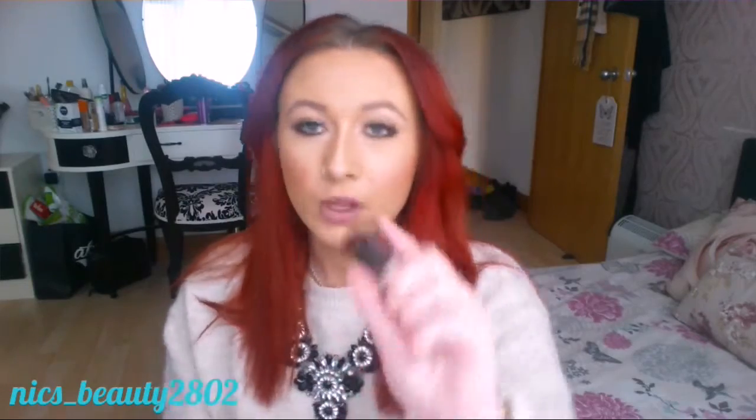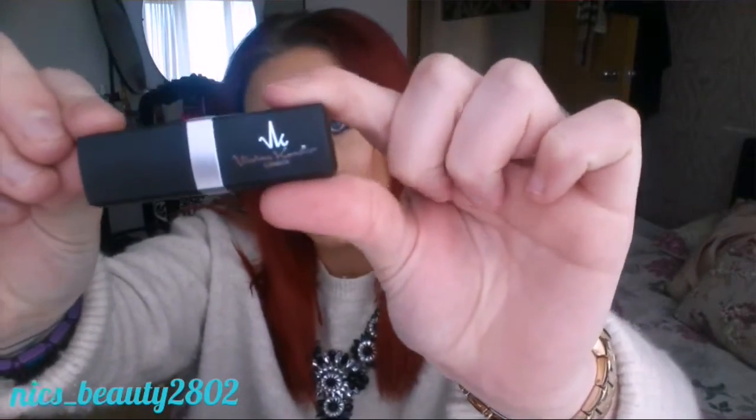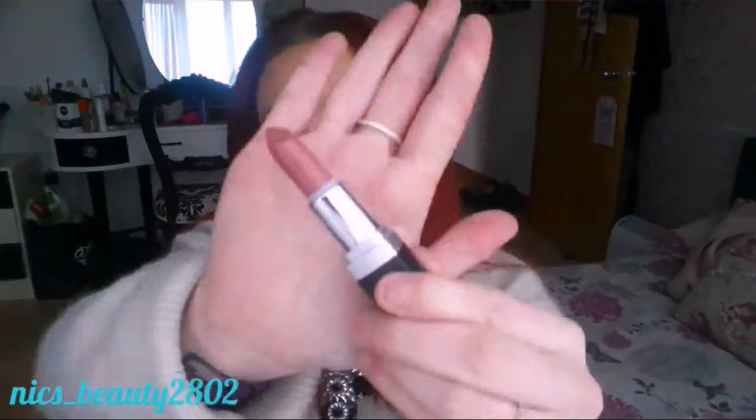The colors I have: number five in the color Savvy — I'll show you the color — my next one is number one Cranberry, and the last one is number four, Posh. This has to be one of my favorites — I love a nude lip and this one is just really nice. They are a lot smaller than your normal lipsticks but they're perfect to go in your makeup bag or your clutch bag if you're going out.